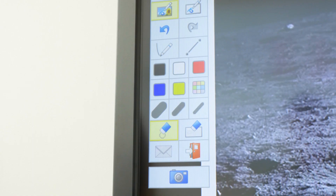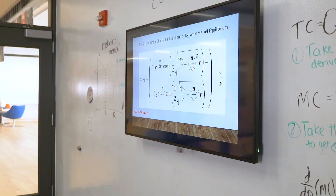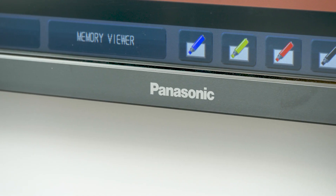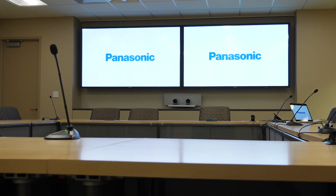Technology has to enhance the experience of learning. Things need to be simple and user-friendly. It turned out that Panasonic was the best choice here at NGIT. The fact that we can get something that's affordable and meets the AV needs of the industry is huge for us.